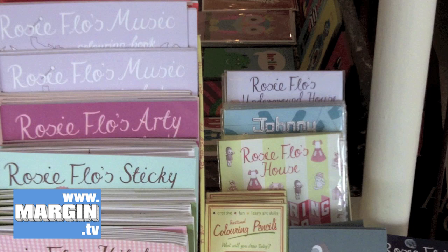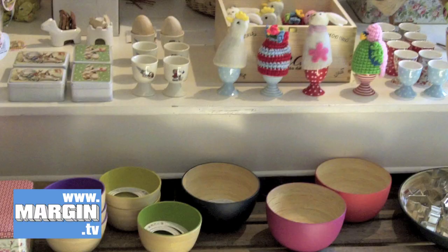Over the years it's evolved, so now it's a very special place. I suppose you would call it a lifestyle store. We have a big range of gift wares and home wares, as well as clothing and accessories.